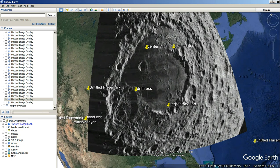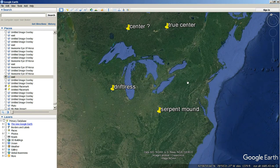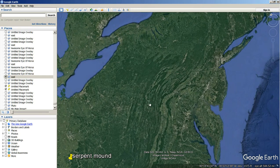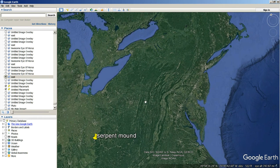This crater here is supposed to be 32 miles across on the moon, and if you measure it, it is 32 miles across. But on the Earth, this crater is created by this round feature right here in Pennsylvania. That round mountain creates that crater right there on the moon.